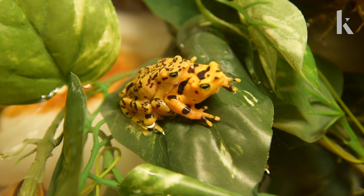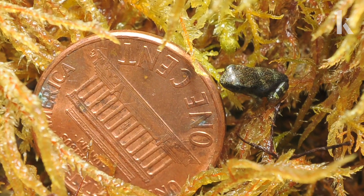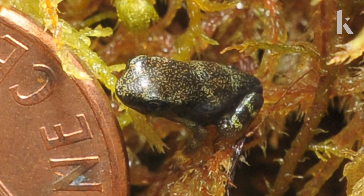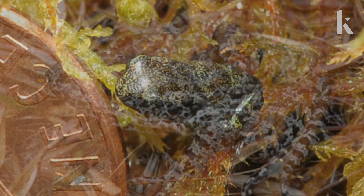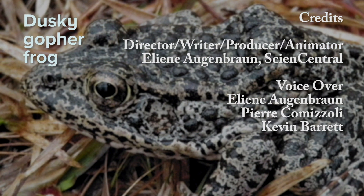Zoos around the world are trying to keep endangered species alive and breeding. Hopefully, when their habitats are restored, at least a few species of frogs will be ready to move out of the lab and back into the forest. For Knowable Magazine, I'm Aline Nogginbrunn.